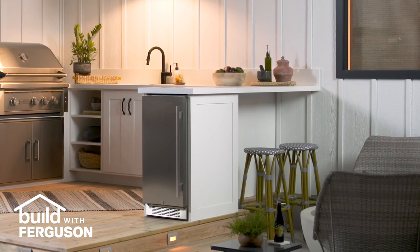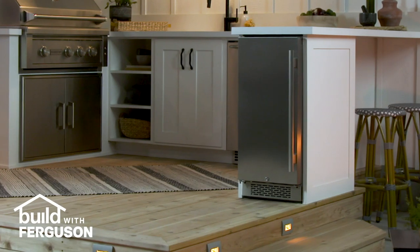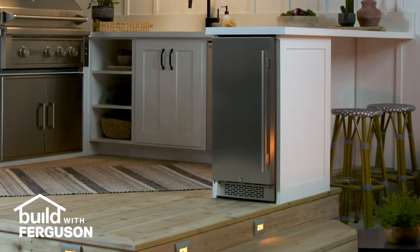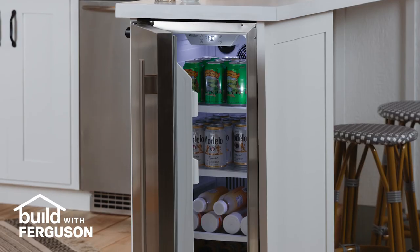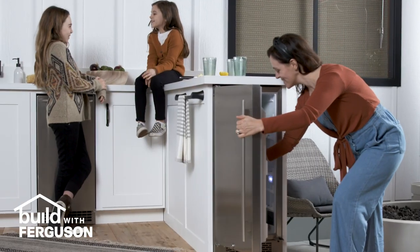We carried the countertop around the corner to create a snack bar with seating, and at the end of the cabinets, we installed an outdoor-rated compact refrigerator from Avalon. The interior is big enough to hold beverages, condiments, and snacks, which means fewer trips into the house.